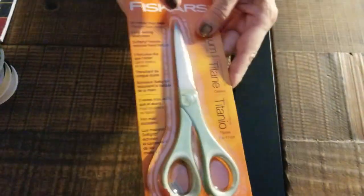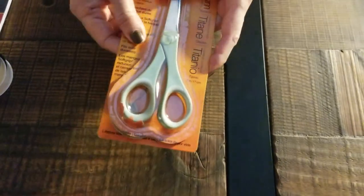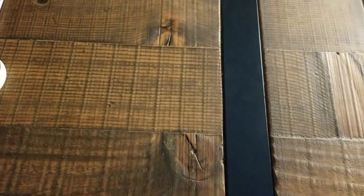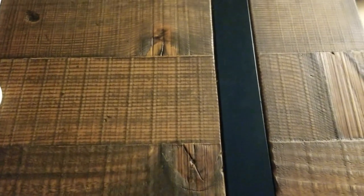Then one day at Ross I found another scissors — I think I might have showed you the scissors. Then I went to Tuesday Morning and I found a metal tin.